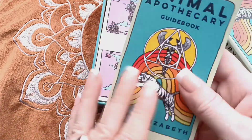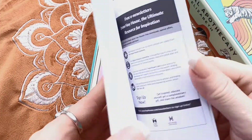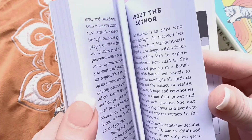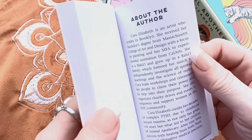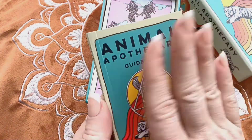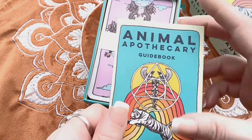We have this really cute guidebook — it's like a little mini book, about 109 pages. It's a cute shape, long and narrow.